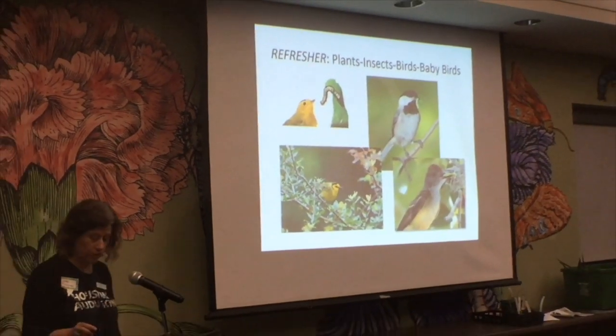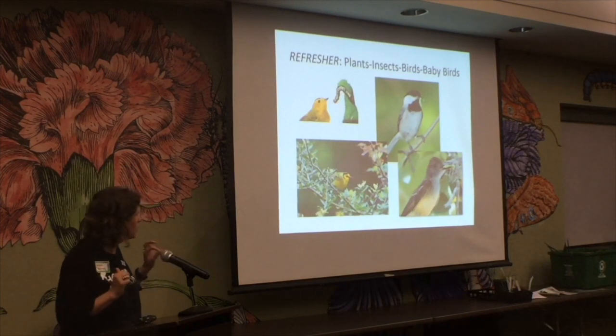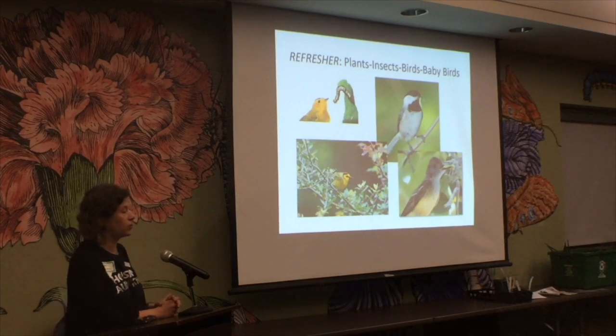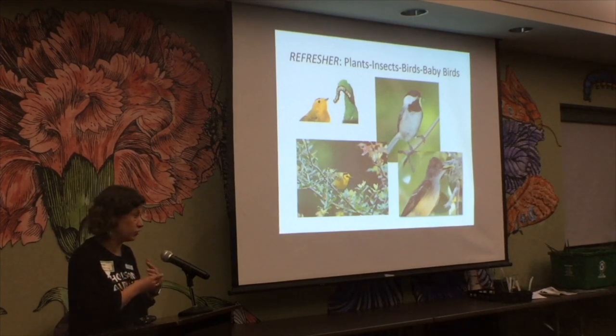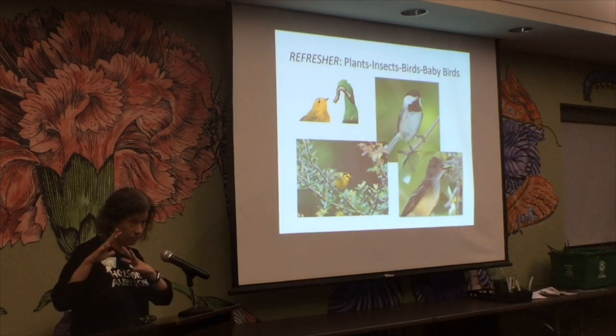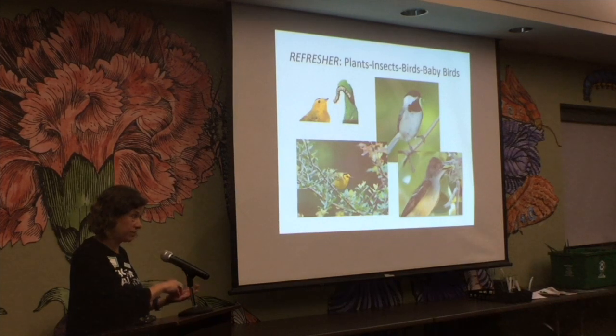Now let's shift to plants. The plant-insect-bird connection is key: 98% of songbirds feed insects to their young. So if you want songbirds, you have to have insects. And if you want insects, you have to have the plants those insects are adapted to eat — their host plants. What you plant is crucial to birds.